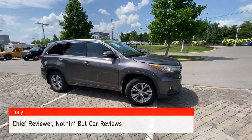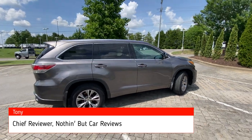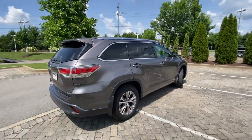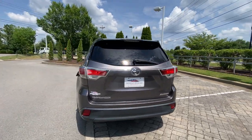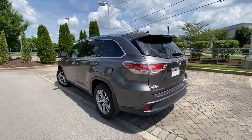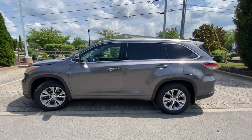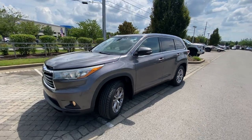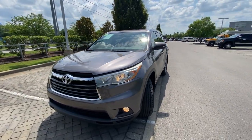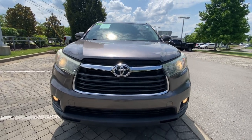Here we have a used 2015 Toyota Highlander. This one comes in the XLE trim level with all-wheel drive. The color is pre-dawn gray mica and we have black leather interior. The powertrain consists of a 3.5 liter naturally aspirated V6 engine mated to a six-speed automatic transmission. This one has a little over 176,000 miles.